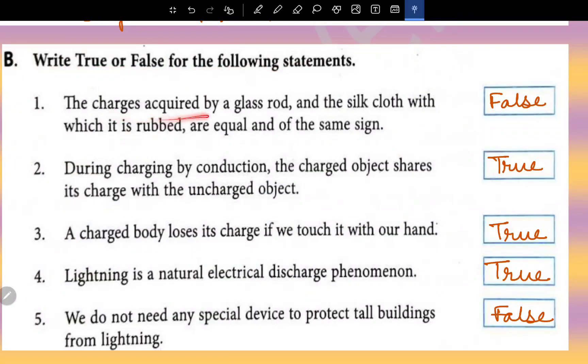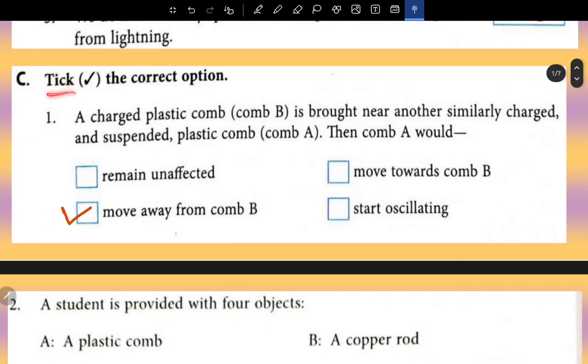True and False: The charge acquired by a glass rod and the silk cloth with which it is rubbed are equal and of the same sign — this is false. During charging by conduction, the charged object shares its charge with the uncharged object — this is true. A charged body loses its charge if we touch it with our hand — true. Lightning is a natural electrical discharge phenomenon — true. We do not need any special device to protect all buildings from lightning — this is false.